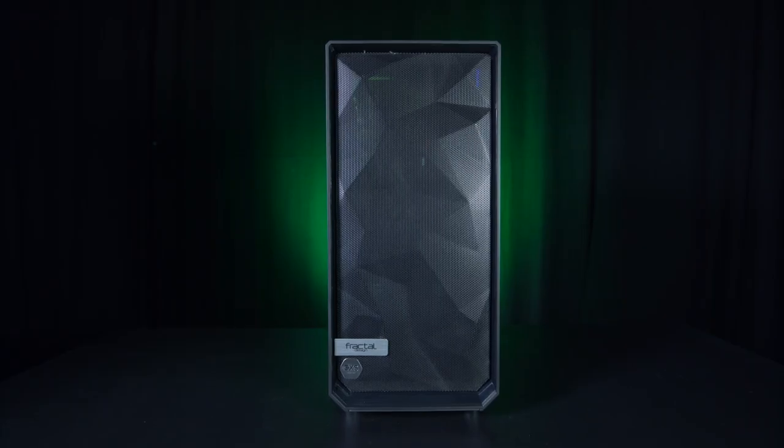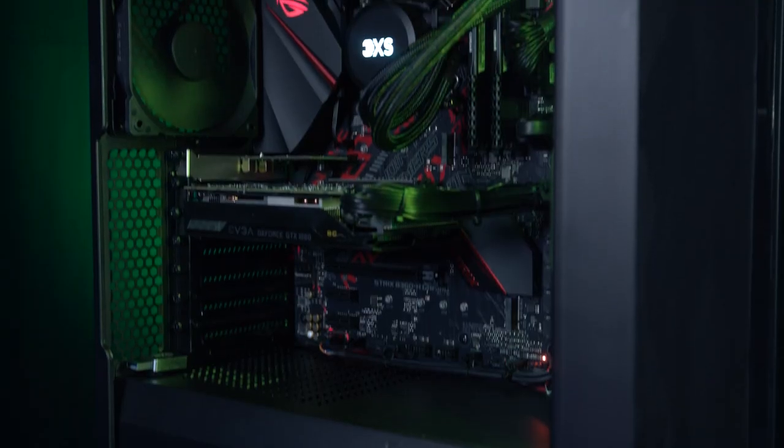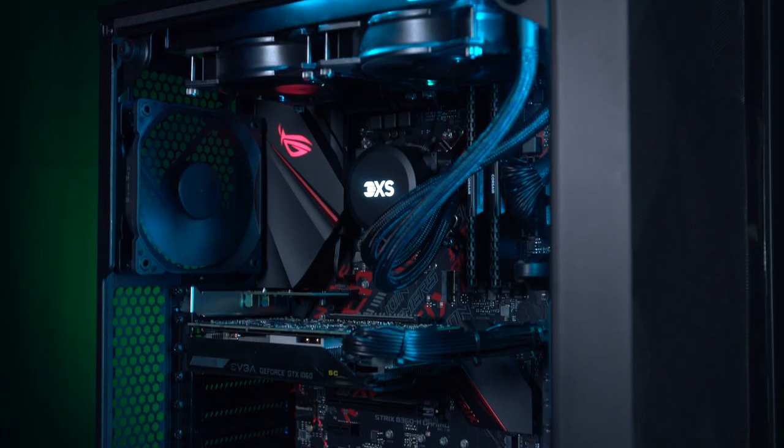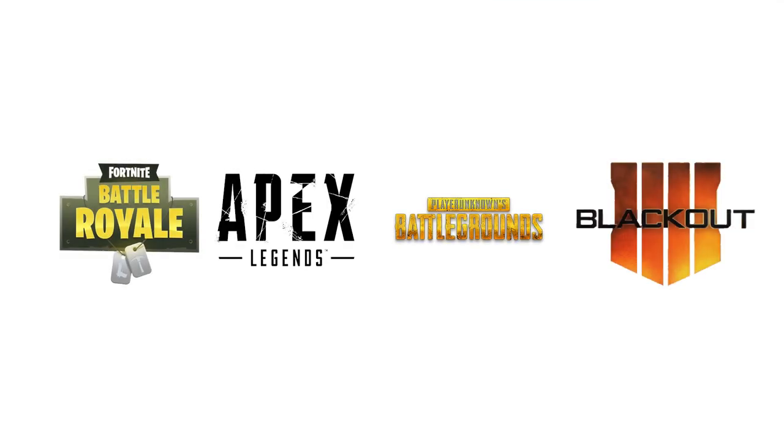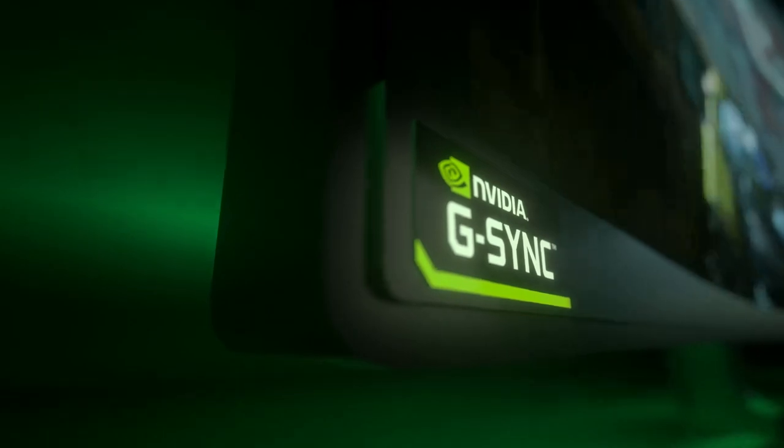This week we have one of our fantastic 3XS PCs to give away to one lucky winner, which is worth over £1500. This system is specced to be just right for 1080p gaming on the latest battle royale games like Fortnite, Apex Legends, PUBG and Call of Duty. And it takes advantage of some of the best tech available to PC gamers right now, like G-Sync and 144Hz.